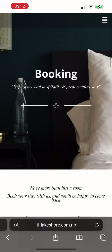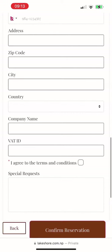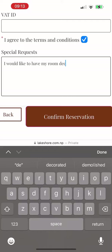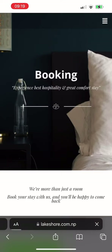The last process is the billing information. All you have to provide is your name, address, and phone number. If you have any special request, please do mention it in the special request form so that we can provide you with the service.